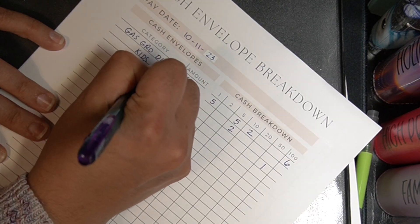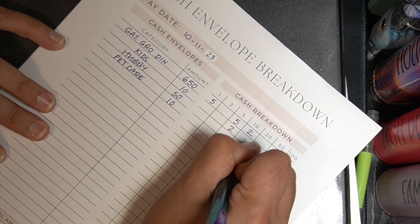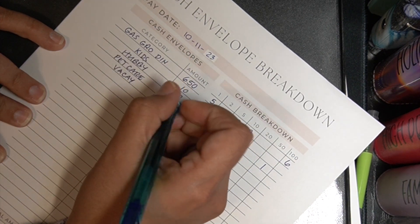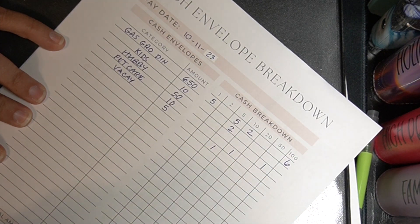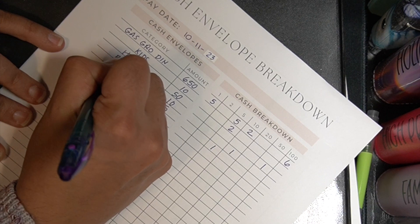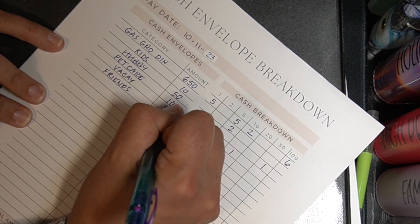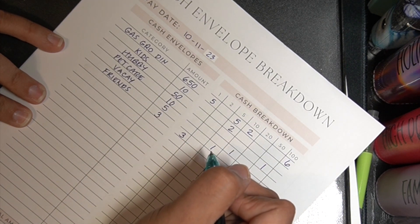Okay, pet care — this is for our lovely Bella. She's getting ten dollars so I'm just going to get a ten dollar bill. Let's see, vacay. Vacay is only getting five dollars and we're just going to give it a five. Then friends — we were going to do more but we already had a friends night so we were only going to do three, and so that'll be three ones.